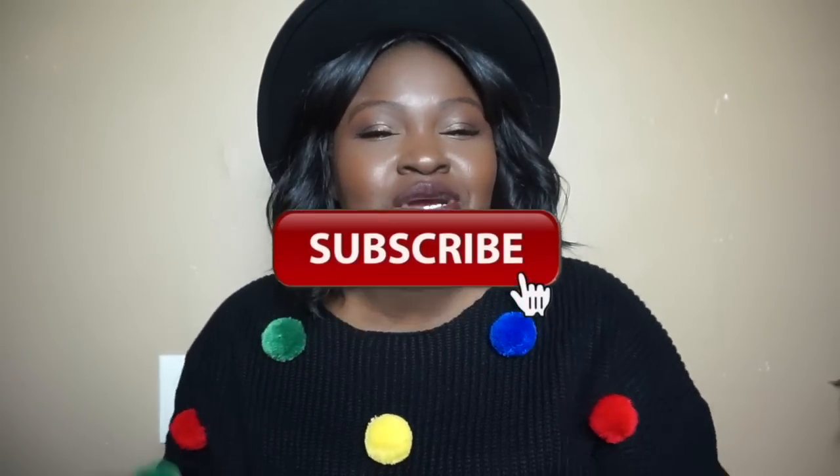Here you'll find hauls, lookbooks, style tips, outfit inspo, and the occasional vlog. Our goal here is to help you style your life better, so please consider subscribing down below. If you already subscribed, welcome back — I'm so glad you came back. Without further ado, let's get into this haul.